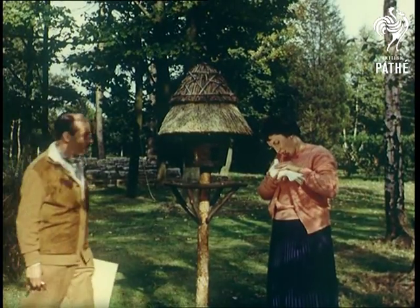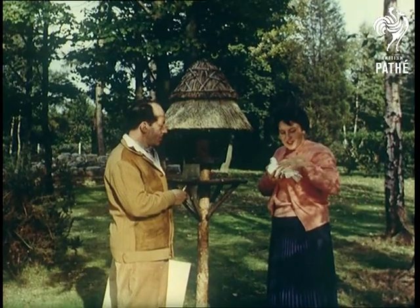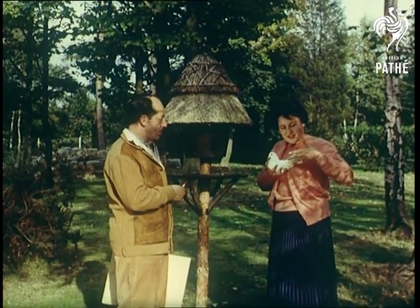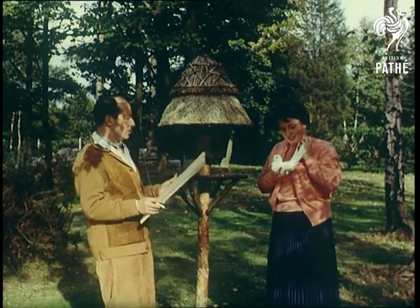Searching for something new in hair fashion, Richer gains inspiration from the loveliness around him, and the germ of an idea comes to him. Why not go right back to the birds and the bees? Funny? Yes, but practical too, as you'll see.